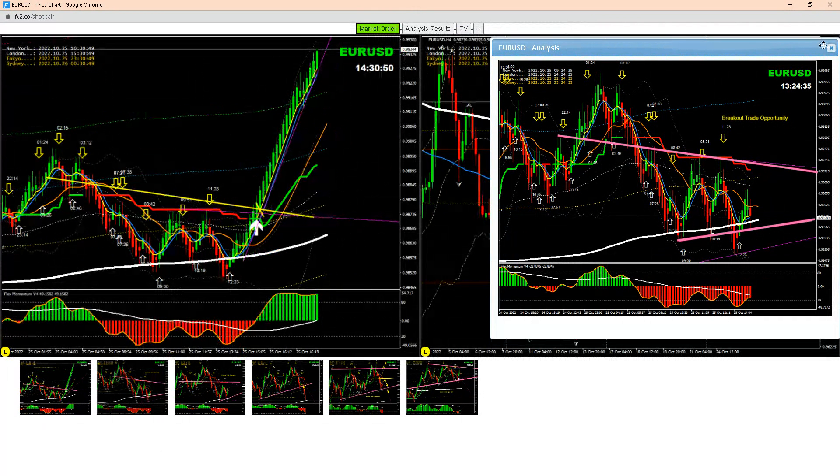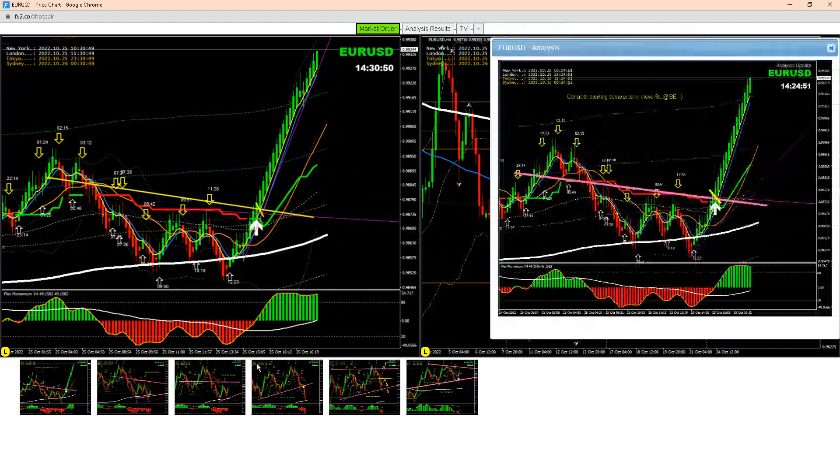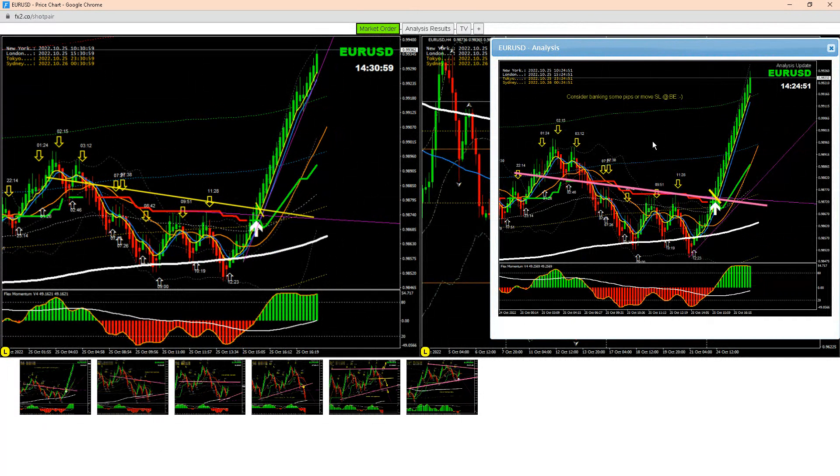Once the profit target hit — and that's what I explained to my traders — it's time to enjoy some profit. As you can see here, we just did the update. I hope you enjoyed this analysis.